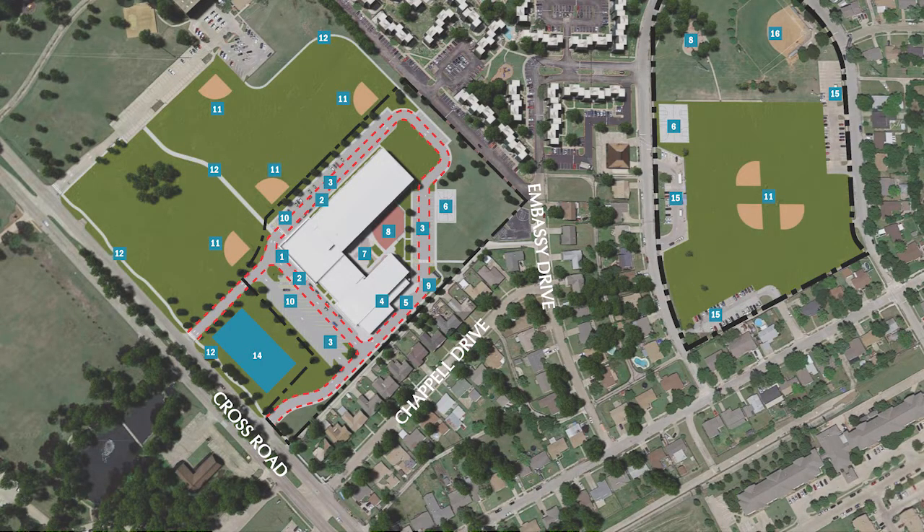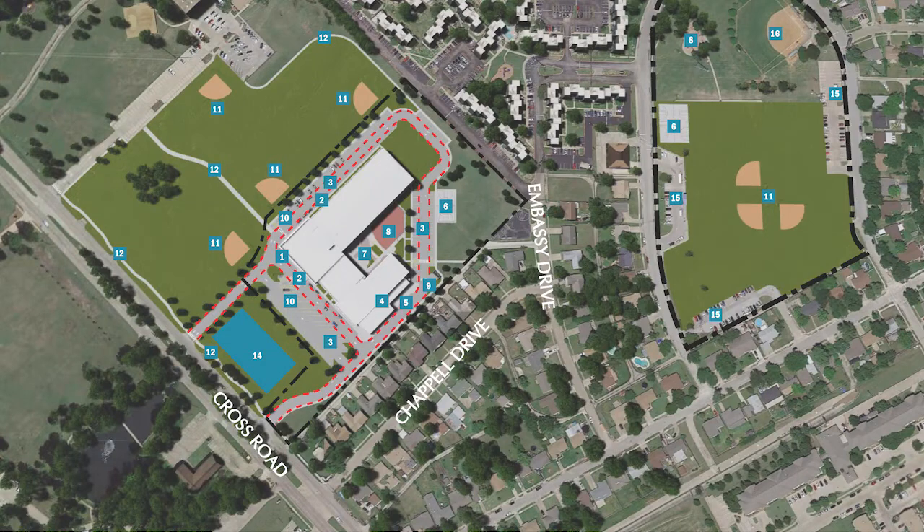The school district will be working with the city on the traffic light. The traffic impact study found this site a little unique — our only access is on Gross Road; we could not get access from the neighborhood. Items 12 and 22 on the plan are walking trails along the curb line.